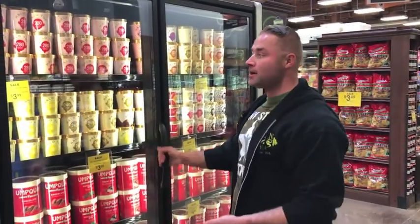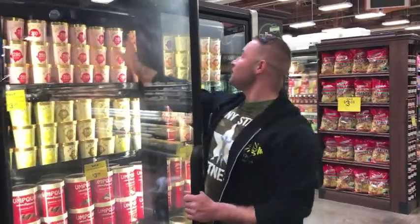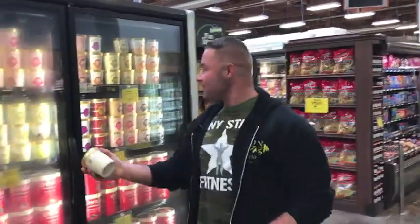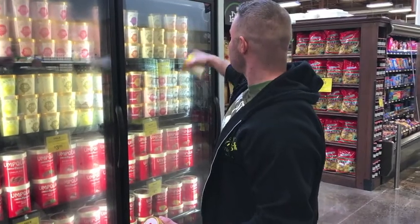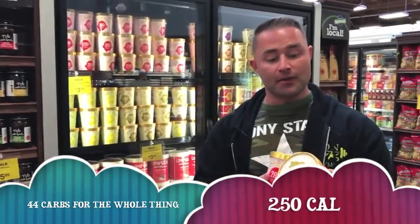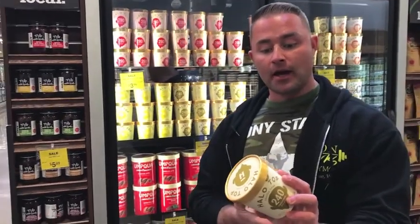Everybody wants to know about desserts — Halo Top. If you haven't heard of it, check it out. They have 10 different flavors at this Fred Meyer, probably the most I've seen in one place. I have vanilla bean and strawberry. This one is 240 calories for the entire container, versus a Ben & Jerry's where you're usually looking at like 1,000 or 1,200 calories. The whole thing is 4 servings of 11 grams of carbs, with 3 grams of fiber per serving, only 1.5 grams of fat per serving, and 6 grams of protein. So it's actually high protein for an ice cream.